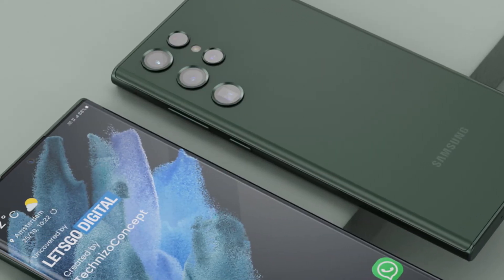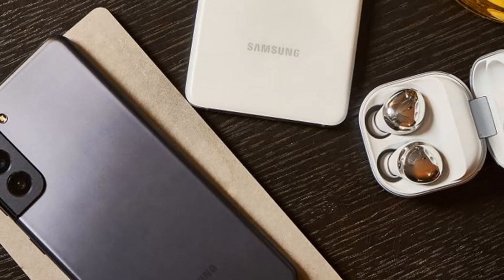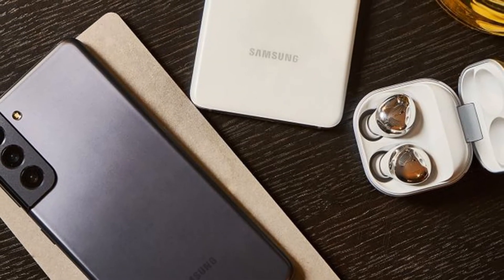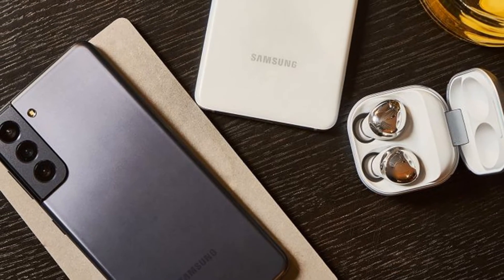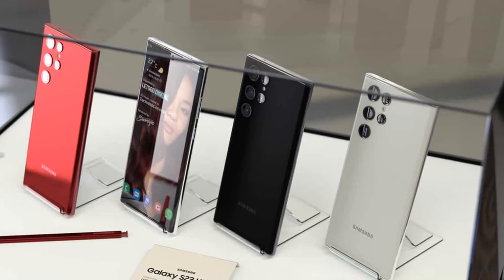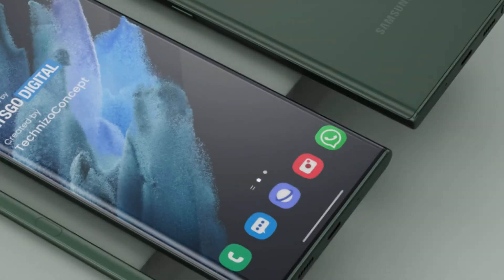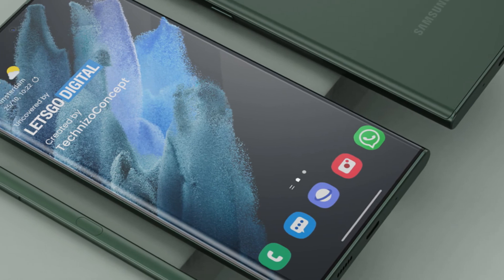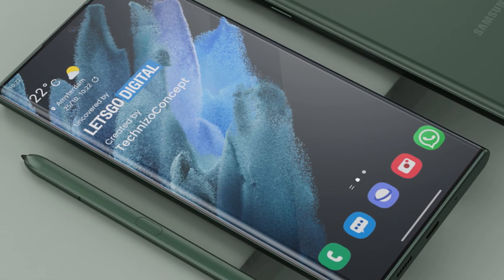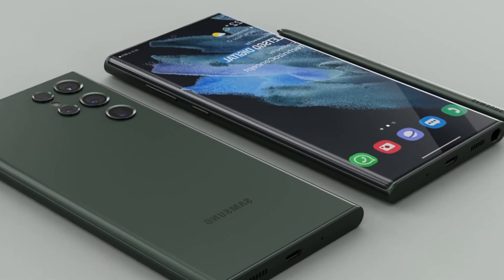The main camera setup should comprise a 108MP main shooter, a 12MP ultra-wide sensor, and two 10MP telephoto cameras with 3x and 10x zoom capabilities. The selfie camera is contained in an Infinity-O display cutout, as under-display camera technology is not yet ready to drop its Galaxy Z Fold 3 exclusivity.